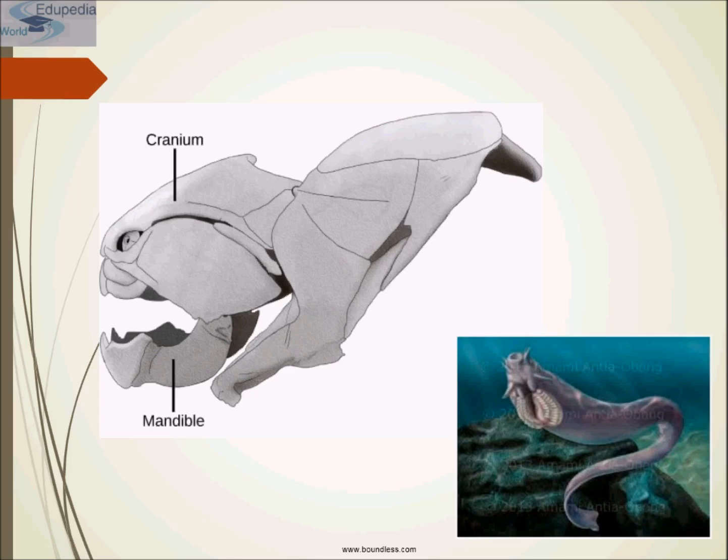Just remember that vertebrates are members of the subphylum Vertebrata, the clade Craniata, and the phylum Chordata. Vertebrates display the four characteristic features of Chordata but are named for the vertebral column composed of a series of bony vertebrae joined together as a backbone. In adult vertebrates, the vertebral column replaces the embryonic notochord.